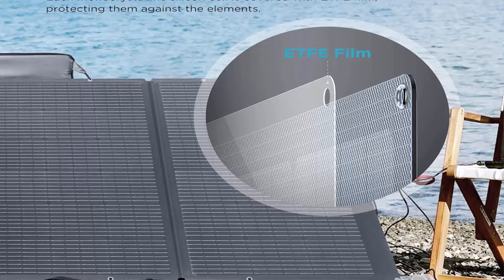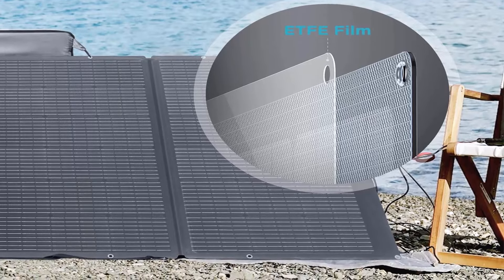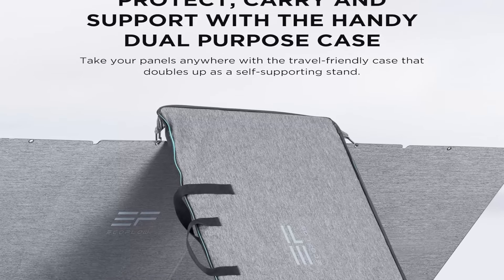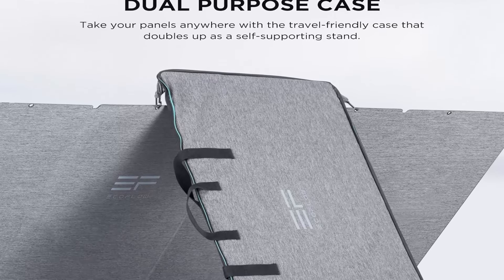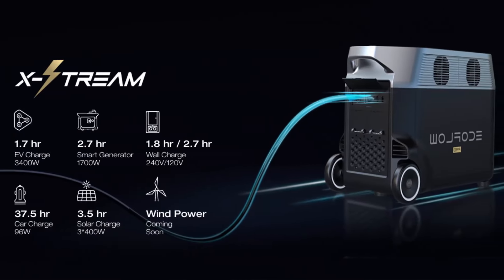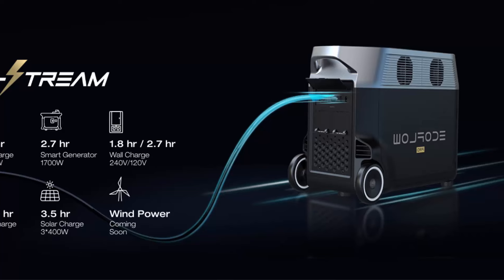The 400W solar panel is foldable and comes with an adjustable carry case. Weighing in at only 16kg (35.3 pounds), it can be easily packed up and carried with you no matter where you go. It also comes with an IP68 waterproof rating, meaning it is dust and watertight.